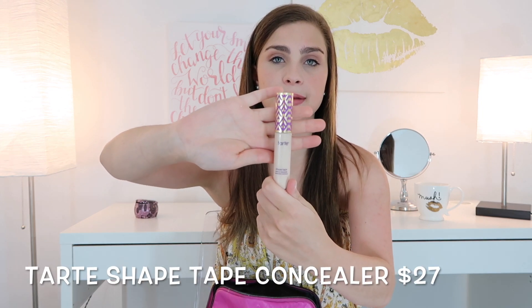The next product is one of my all-time favorites — it is the Tarte Shape Tape Concealer, and I have mine in the shade fair natural. This product is great for covering under-eye circles and blemishes. It does have a heavier formula so you don't necessarily want to be covering your whole face in it, but if you're out and about on vacation and don't want to wear a full foundation or even a BB cream, you can just use this to cover up those dark circles or blemishes.